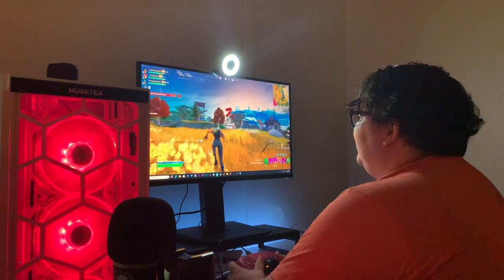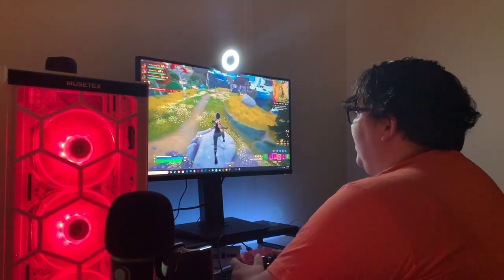Hey guys, today we're testing out the Razer Kiyo Pro Streaming webcam. This is what it looks like during the day without the built-in light on. I used it for Twitch and now I use it for TikTok Live. Follow me on TikTok at BADZ. I'm glad you got it.